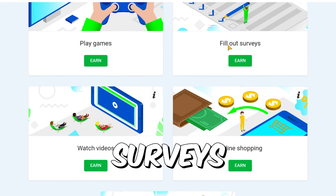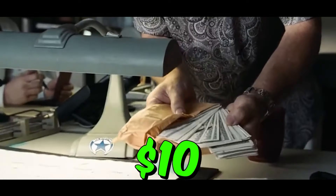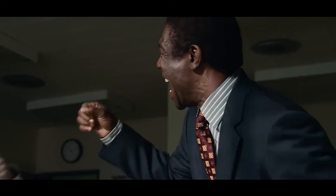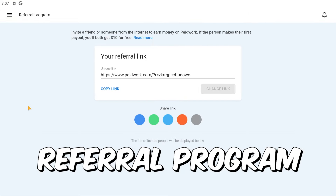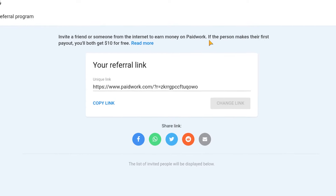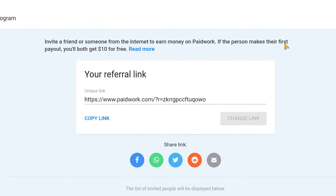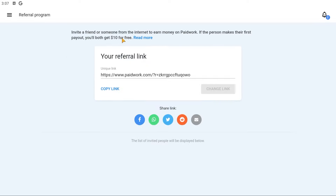First thing you want to do is create your account, so just click on registration, and then you can either use your email and password or use one of these other options. And once you do that, just sign into your account and it will look like this — you will have zero dollars in your balance. But let me show you how to start making money with this, so you want to go here and then go to where it says earn.